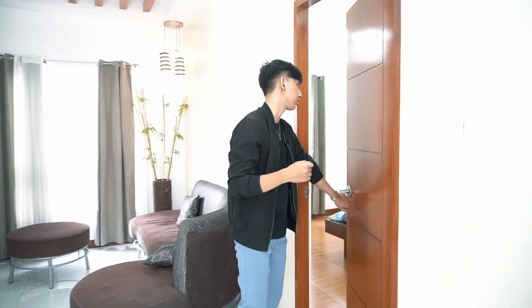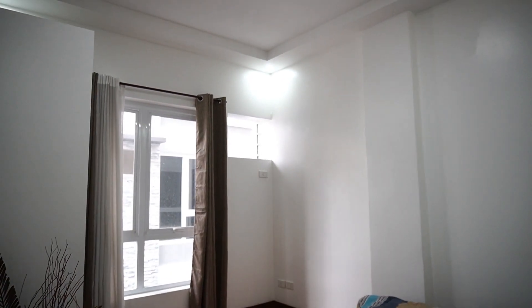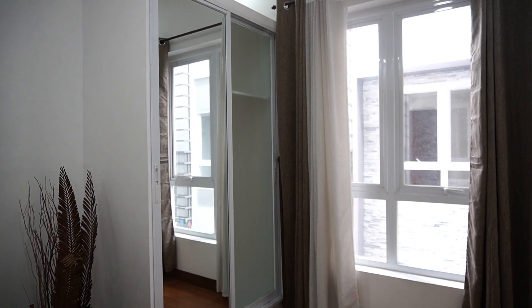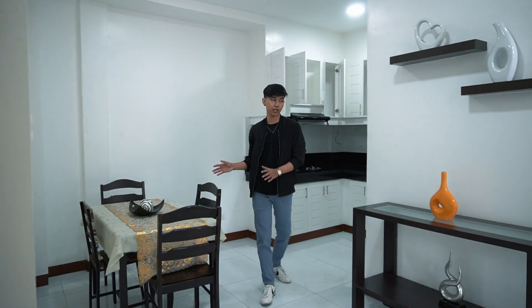Before we go to the kitchen and dining area, let's check out Bedroom Number 1 first. This is perfect as a senior's room or an office room — it depends on you. You have built-in cabinets right over here, and again you have a window which overlooks the driveway.